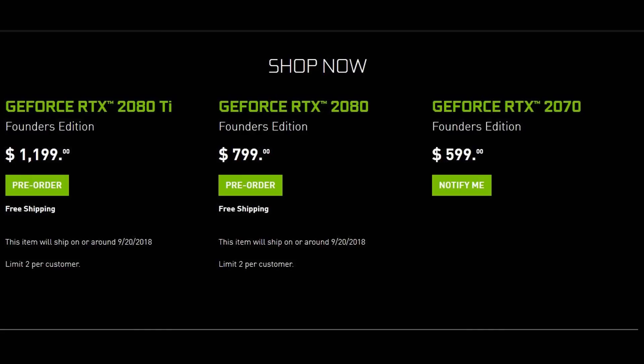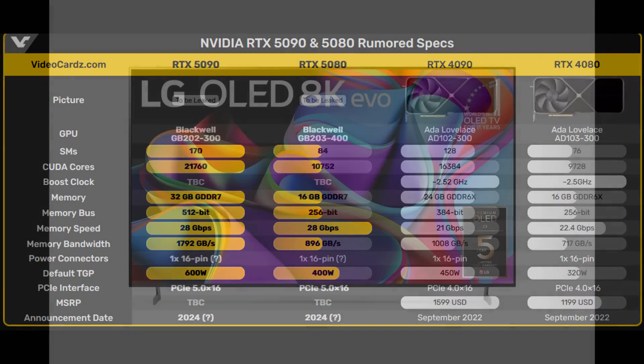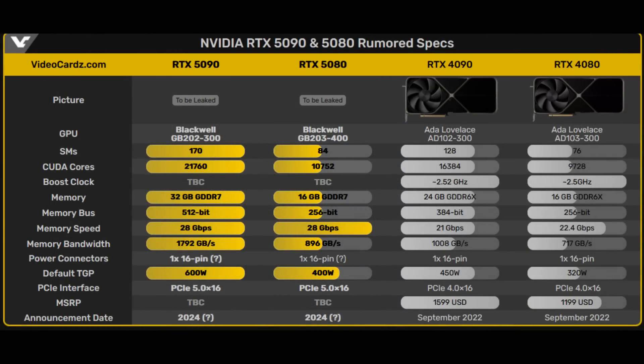So speaking of the 5090, let's look at its specs compared to the 4090. According to Copite, the RTX 5090 will have an SM count of 170, resulting in a whopping 21,760 CUDA cores — a 33% jump in shaders, much larger than what the 80 class gets. On top of that, we get a larger memory buffer: 32 GB of GDDR7 on a 512-bit bus, resulting in a massive 78% increase in memory bandwidth. As for power, we're looking at an increase in the default TGP to 600W from 450W.